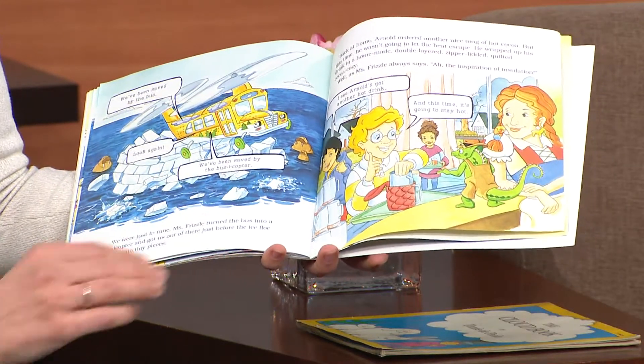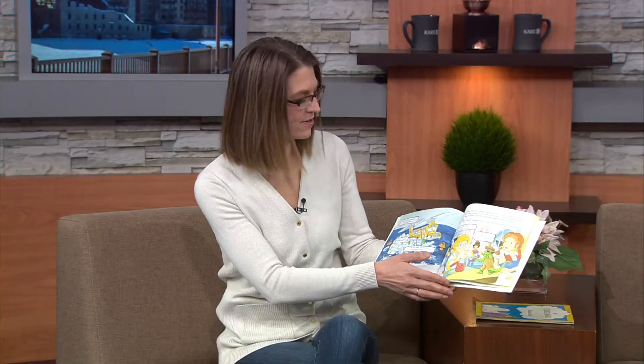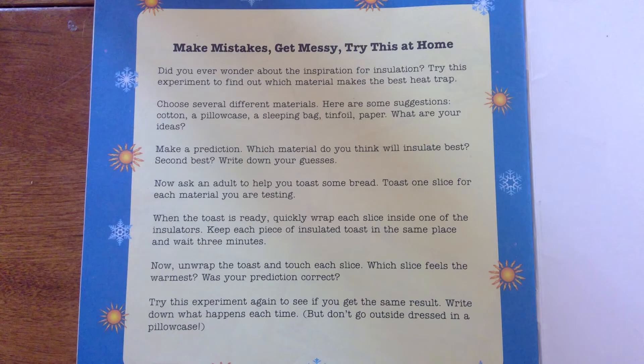Here's an experiment that you can all do at home today with a little help from an adult. Choose several different materials — here are some suggestions: cotton, a pillowcase, a sleeping bag, tinfoil, or paper. What are your ideas? Make a prediction: which material do you think will insulate best, or second best? Write down your guesses.